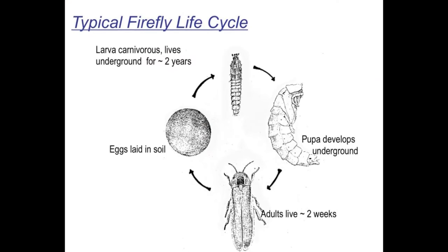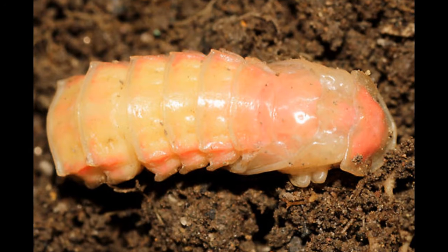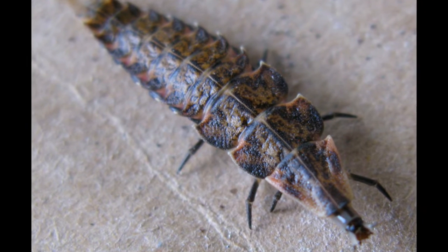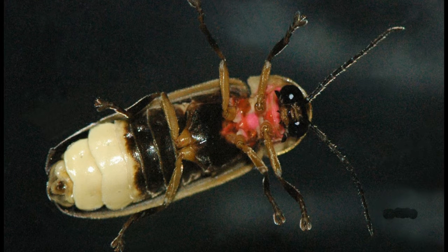A firefly lays eggs. The eggs grow into glowworms, and the glowworms turn into fireflies — then the cycle starts all over again. The glowworms stay underground for about two years until they become adults. Two years! And then the adults only stay adults for about two weeks.